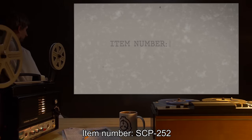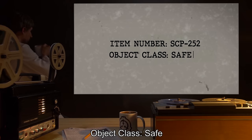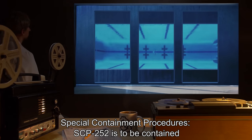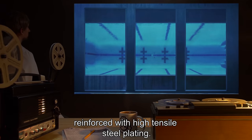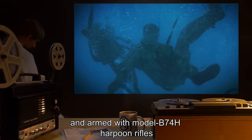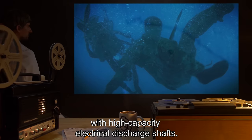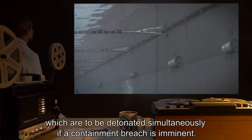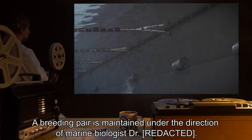Item number SCP-252. Object class: Safe. Special containment procedures: SCP-252 is to be contained in a 150 cubic meter aquarium reinforced with high-tensile steel plating. Guards are to be specially trained in waterborne combat techniques and armed with model B-74H harpoon rifles with high-capacity electrical discharge shafts. The tank is fitted with 15 remotely activated depth charges, which are to be detonated simultaneously if a containment breach is imminent.